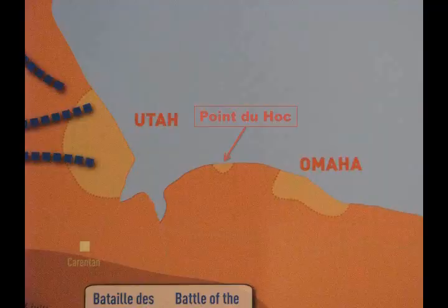This was actually his command bunker once they got up the cliffs. So please join me as we explore Pointe du Hoc.